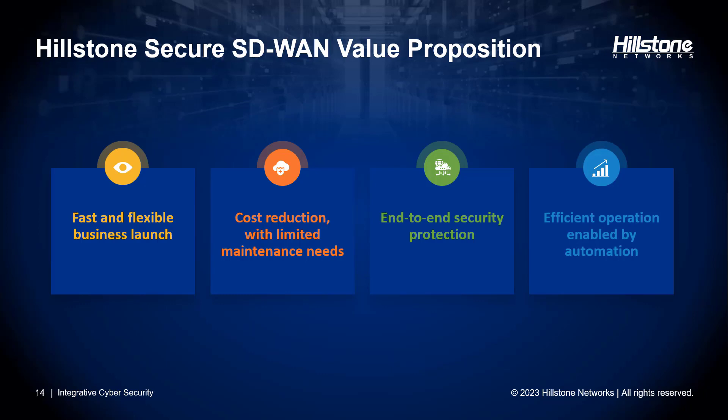Now let's review the value proposition that Hillstone SD-WAN brings to the table. It's very fast and flexible to deploy a new branch — all you have to do is generate a configuration and send the USB with the configuration and the device to the branch to plug and play. It offers a very low total cost of ownership, not only in the initial deployment but for all subsequent management, which can be done remotely at low cost and low overhead. We provide comprehensive end-to-end security protection ensuring your network remains safeguarded against evolving threats. Our solution is designed for efficient operations through automation, meaning streamlined management processes and reduced manual intervention.